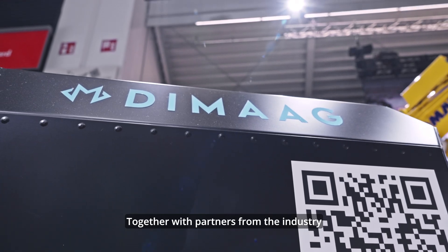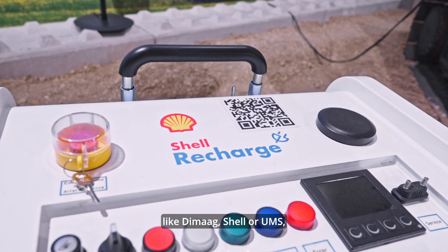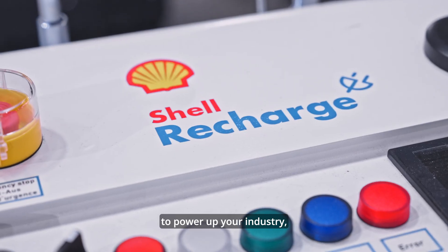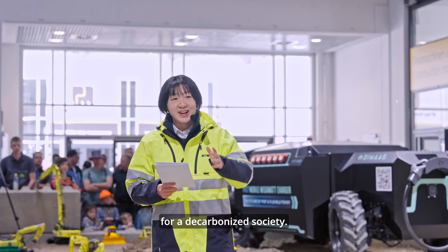Together with partners from the industry like DMAC, Shell, or UMS, we are showing charging and power supply solutions to power up your industry, creating value together for a decarbonized society.